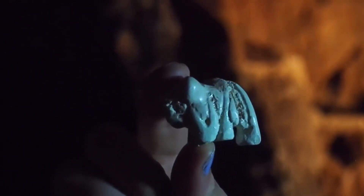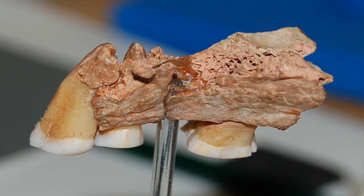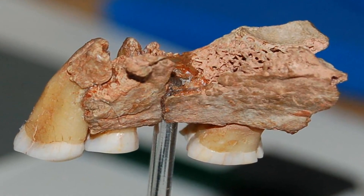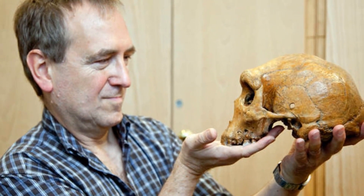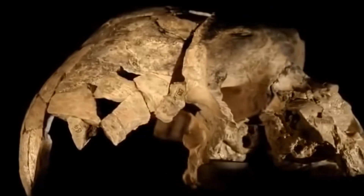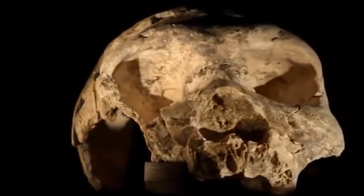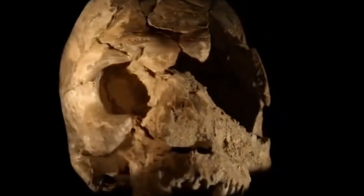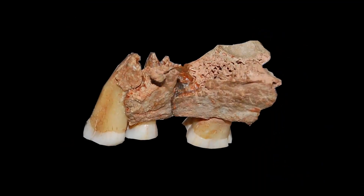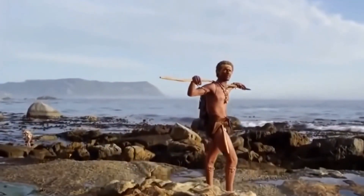If the jaw bone is Neanderthal, it would be the first classic Neanderthal confirmed in mainland Britain. Professor Stringer of the Natural History Museum added that people have been arguing that modern humans may have been in Eastern Europe early, but they certainly weren't in Western Europe. So if the mandible found at Kent's Cavern does turn out to be a modern human, it would mean some of them at least had come across very early.